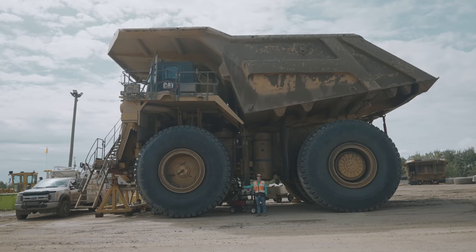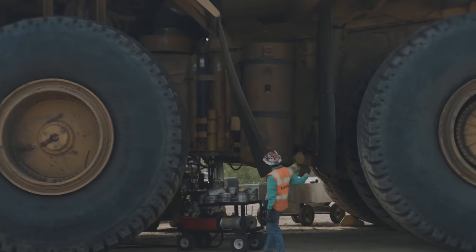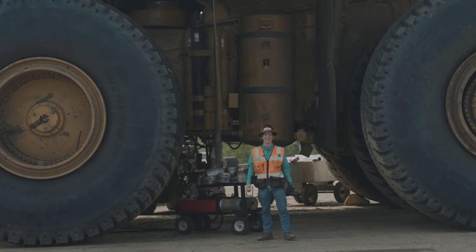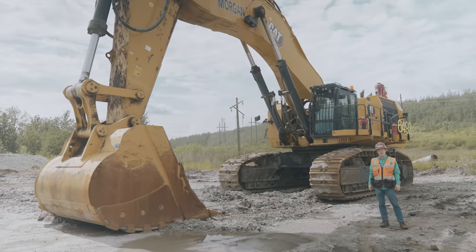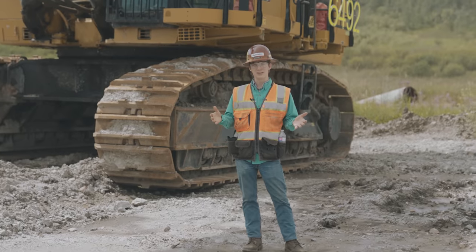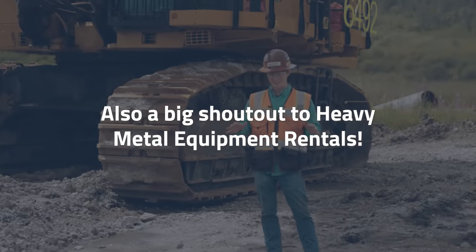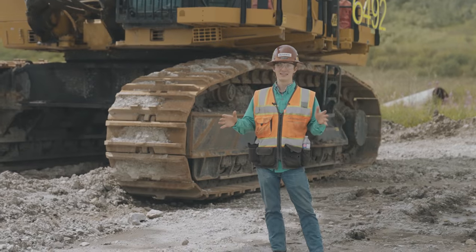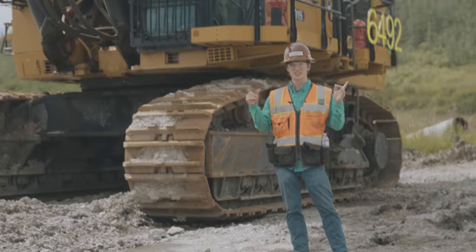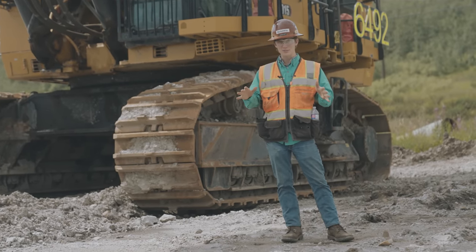It doesn't have mud flaps — it actually has mud curtains. That's a wrap for today with Finning. Thank you so much to Finning for having us out — it was one heck of a treat. I've never seen anything like it. Thanks for tuning in to the Build a Vlog; stay dirty everybody.